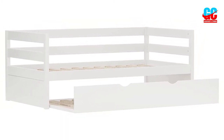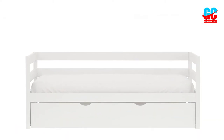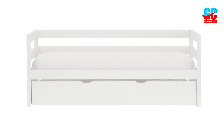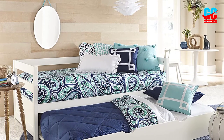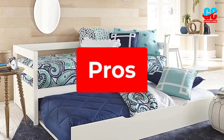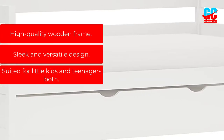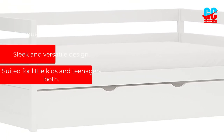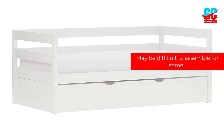The trundle bed will comfortably accommodate a mattress up to 8 inches thick in a standard twin size, and the same goes for the dimensions of the main mattress. This is a convenient option for when your little one has friends or cousins sleeping over, or shares a room with a younger sibling and space is limited. Pros: High-quality wooden frame. Sleek and versatile design. Suited for little kids and teenagers both. Cons: May be difficult to assemble for some.